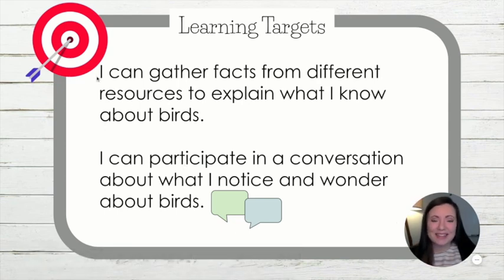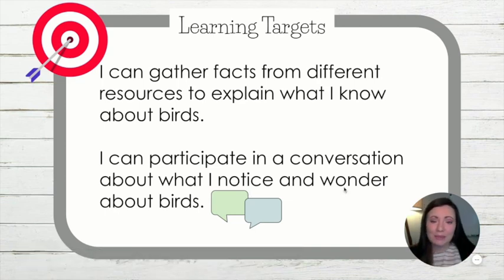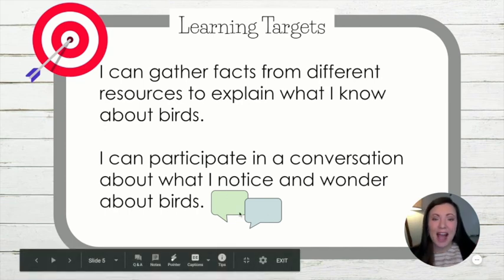Our first target says: I can gather facts from different resources to explain what I know about birds. That text I just showed you is going to be one of the resources you use today, so we'll be gathering facts from that text to explain what we know about birds. Then: I can participate in a conversation about what I notice and wonder about birds. Notice means all the things you're seeing and observing, and wonder means the questions you still have. We'll participate in a conversation after we read our text.